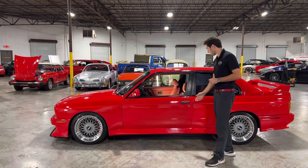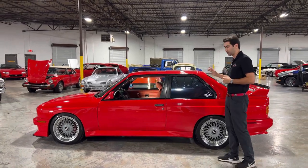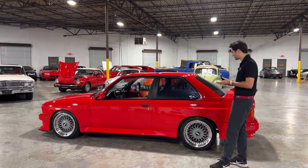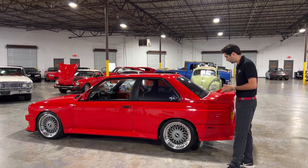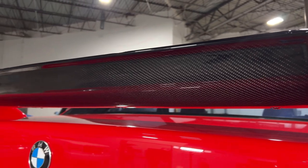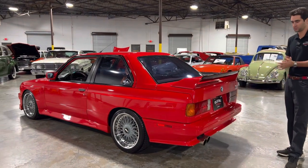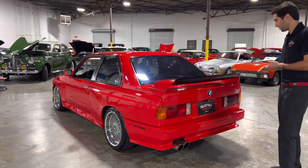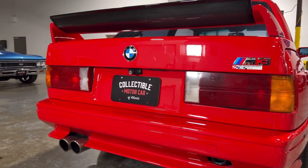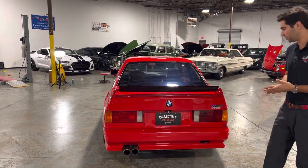As we continue down you'll see this car does have the Sport Evolution door handles here as well as this gorgeous light tint on the back three windows. There are a couple stickers that have just been tastefully placed. Moving back towards the rear you can see this beautiful back spoiler here. It does have some carbon fiber touches on it as well. Then at the rear you'll see the classic BMW tail lights in really good condition, accentuated by the BMW logo and the M3 badge.